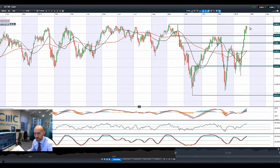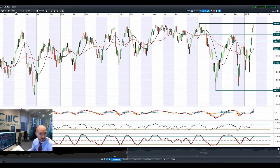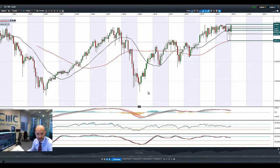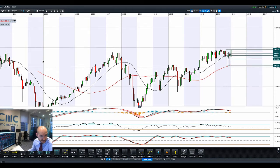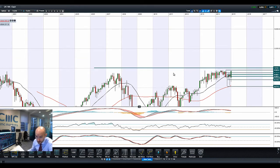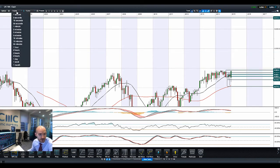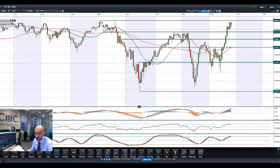Looking at the UK-100, stopping shy of almost an all-time high there of 6,906, which is testament to the strength of the UK market. Looking at this from a monthly basis with my drawing tools, once we get above this peak right here, we are pretty much bang on a fresh all-time high on the UK-100, which I don't think is insignificant. So just a stone's throw away from 6,908.